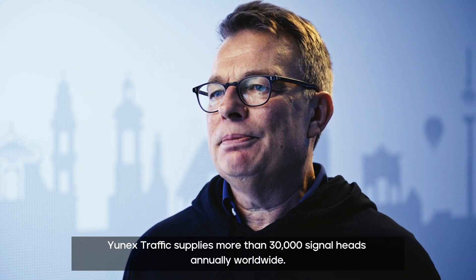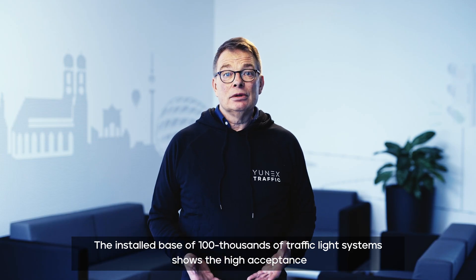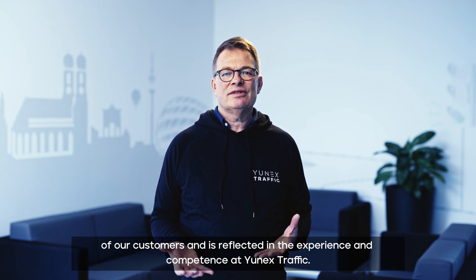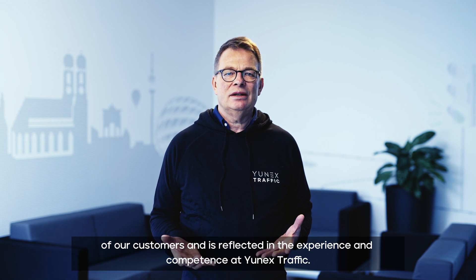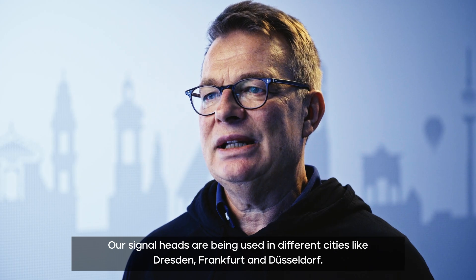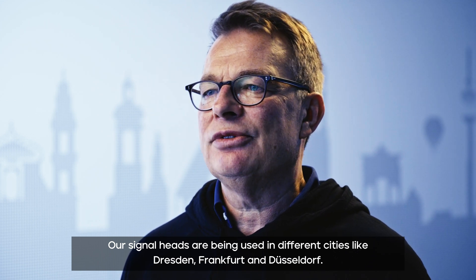Unix traffic supplies more than 30,000 signal heads annually worldwide. The installed base of hundreds of thousands of traffic light systems shows the high acceptance of our customers and is reflected in the experience and competence at Unix traffic. Our signal heads are being used in different cities like Dresden, Frankfurt and Düsseldorf.